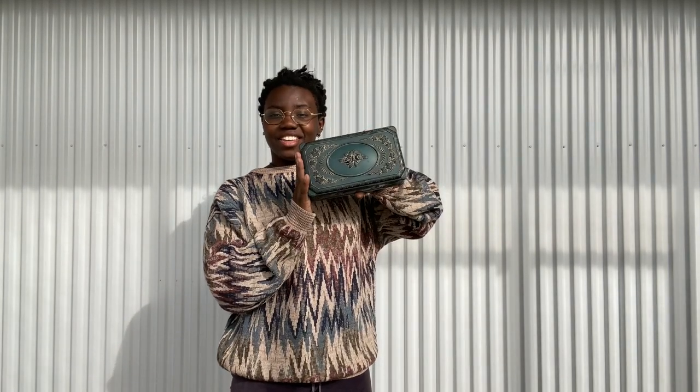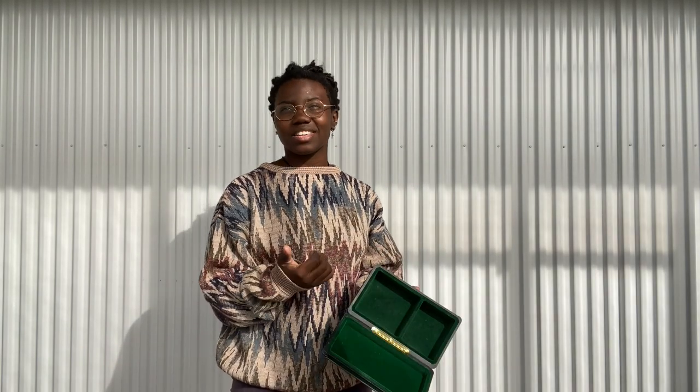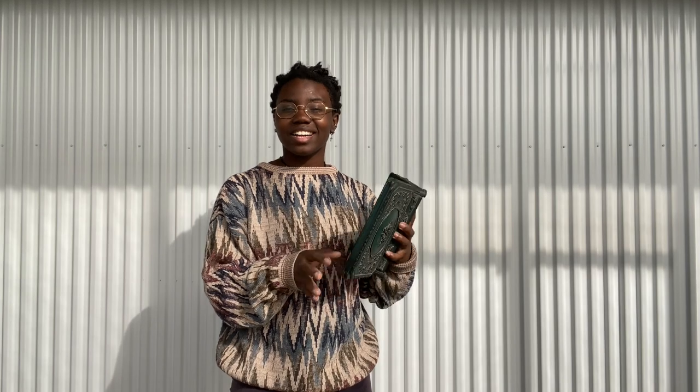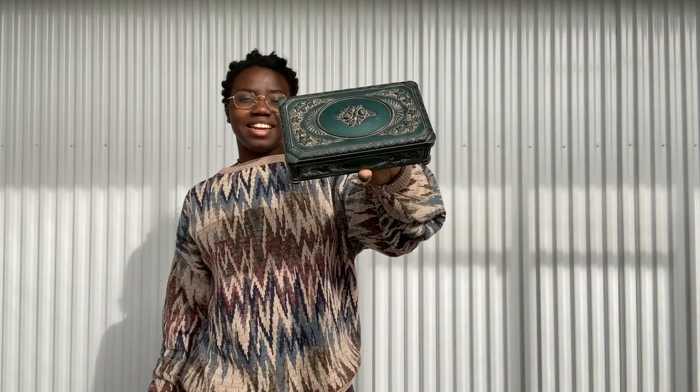I did end up getting the jewelry box. Everyone kept looking at it after I looked at it, and I kept seeing people pick it up, so I decided it needed to come home with me and no one else. It was two dollars — you can't beat it.